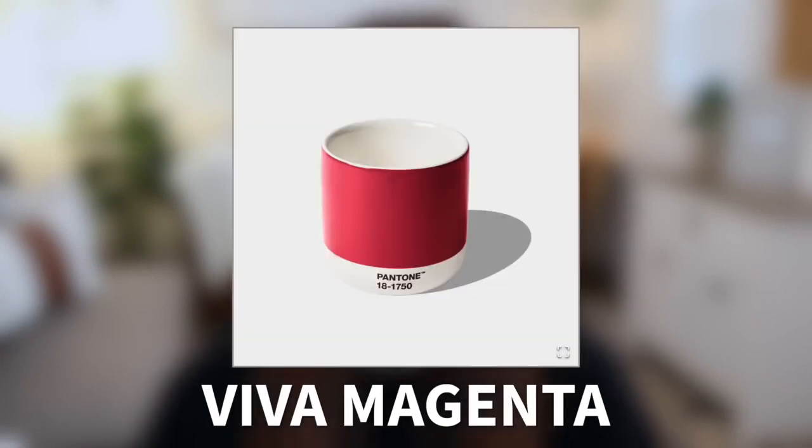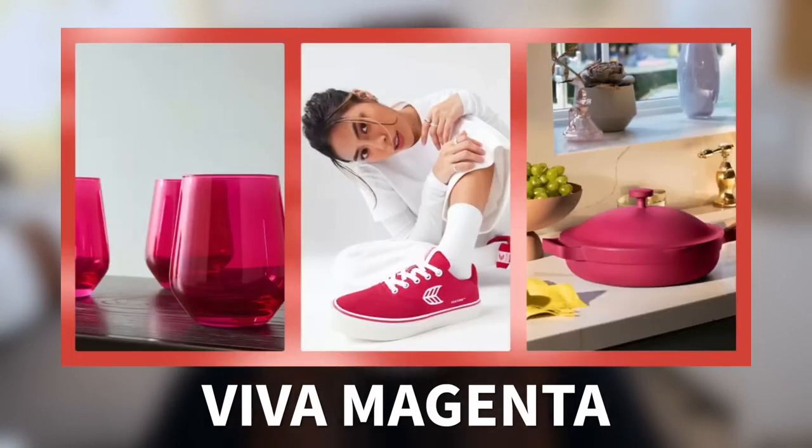Pantone just announced their 2023 color of the year, which is called Viva Magenta. Pantone describes this shade of red as a powerful and empowering animated red. They also call it an electrifying and boundaryless shade. This is a super bold color for 2023, and I'm totally here for it.